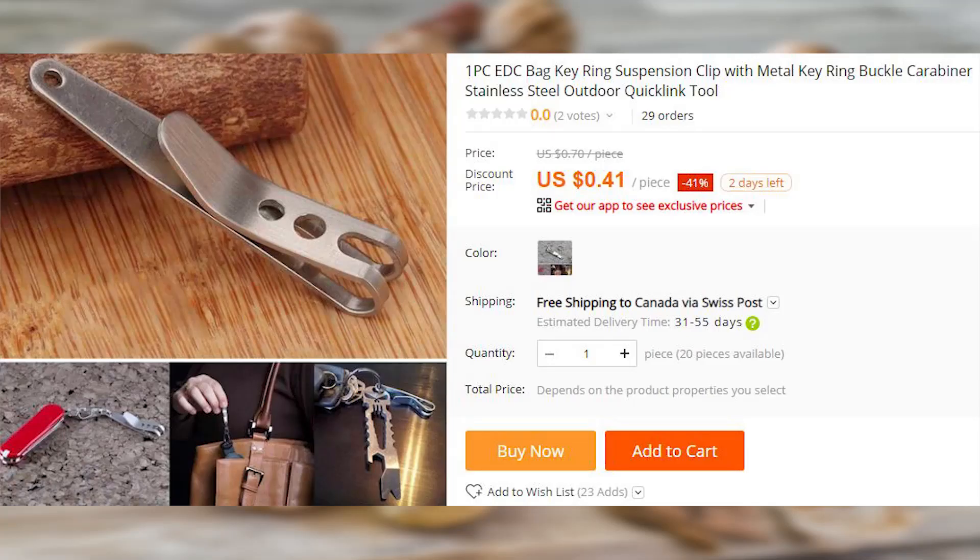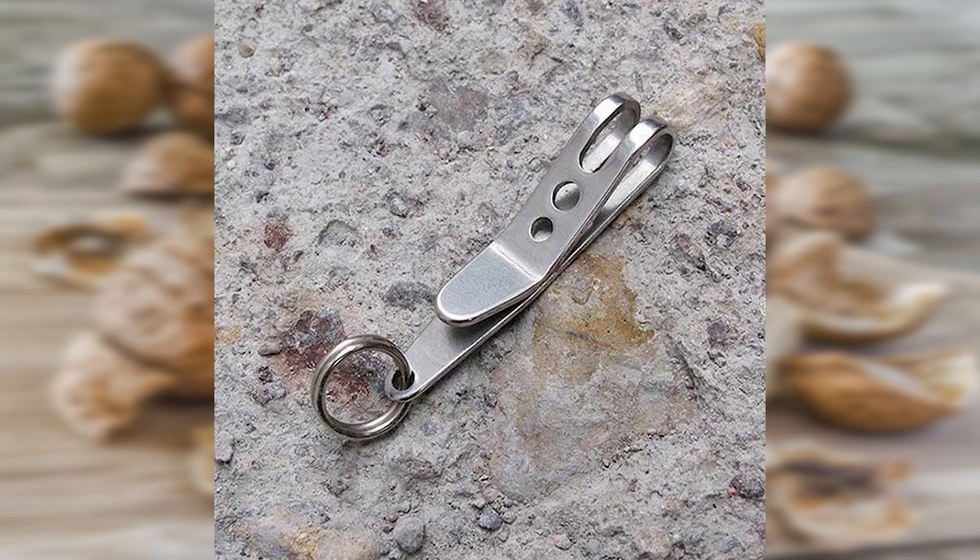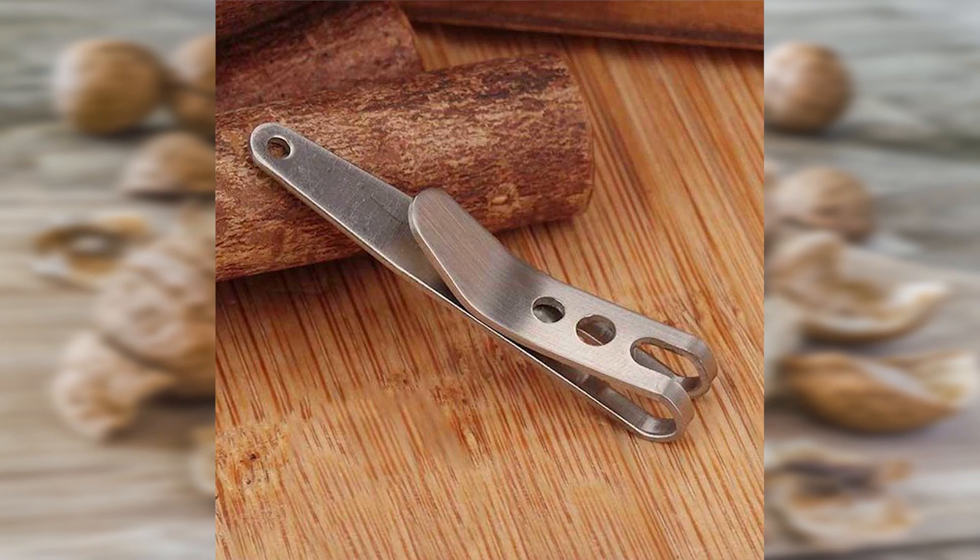A carrying clip to make sure you always have easy access to your keys instead of having to dig into your bag or backpack for them. They can also clip to the pockets of your pants or jacket.